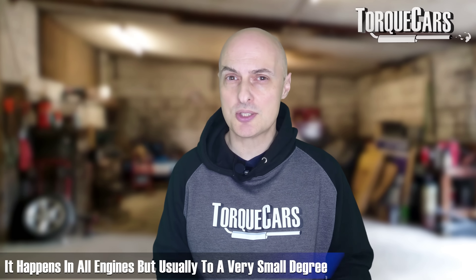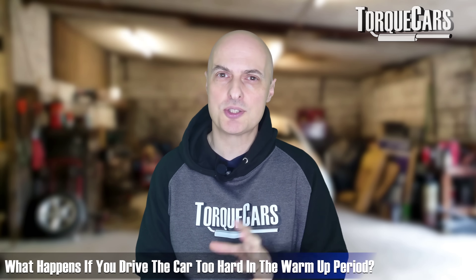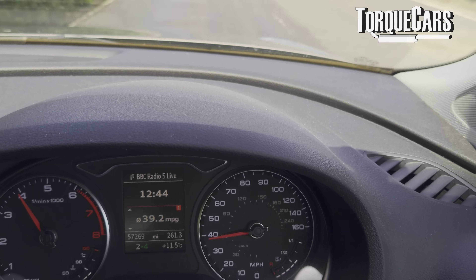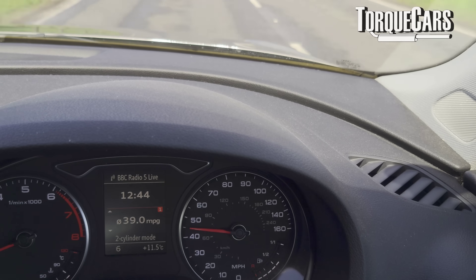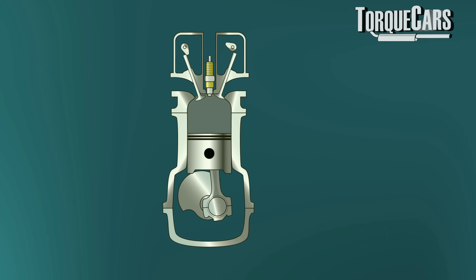All engines experience piston slap, but usually to a very small degree — unless wear and tear has occurred, or you've got a high-performance engine where there's a lot more expansion going on, so things rattle around a lot more when cold. If you drive the car too hard during that cold warm-up period where piston slap is happening and the piston is effectively moving around inside the cylinder, you're going to be damaging the piston rings, the pistons, and the cylinders themselves. I've actually seen score marks on cylinder walls, cracked pistons, and damaged piston rings just because the car was driven too hard during that warm-up cycle. All the while it's cold, there's a lot more lateral side-to-side motion, but as it warms up things bed in and most of the energy from the explosion is pushing the piston down with very little lateral movement.